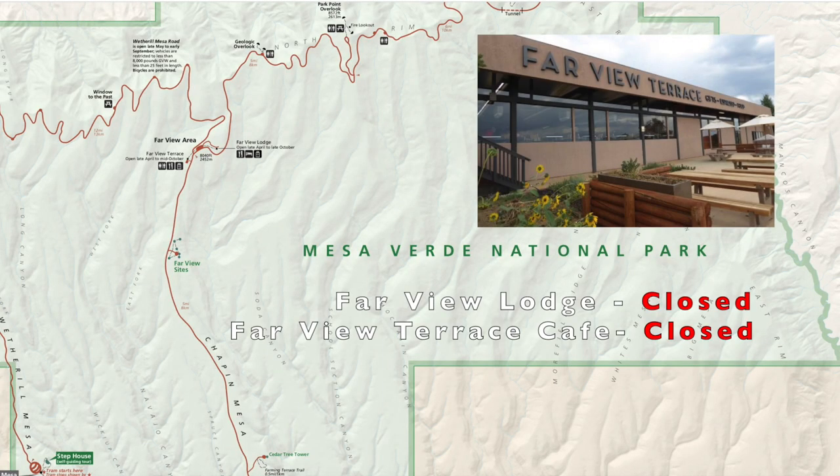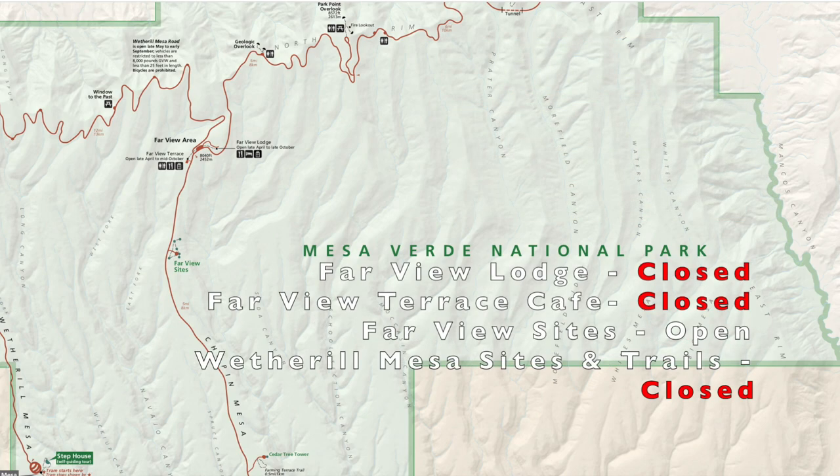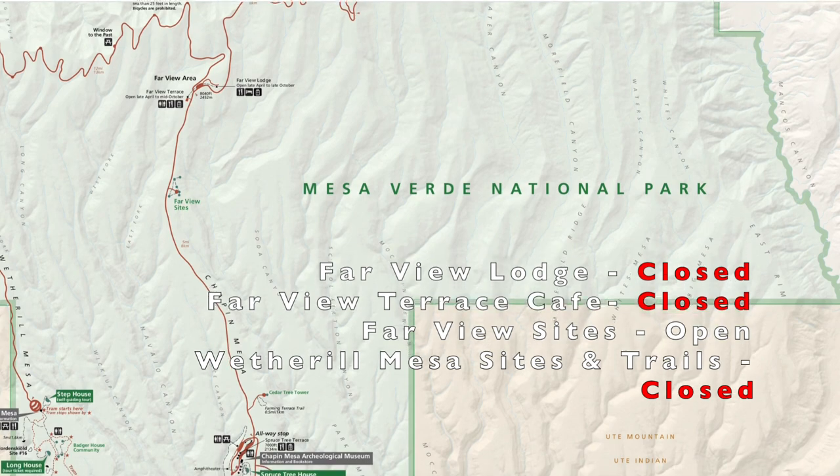Around the middle of the park, the Far View Lodge, as well as the Terrace and Café are closed, but the Far View sites are open. If you're planning on going to the Wetherill Mesa sites and trails, those are also closed.